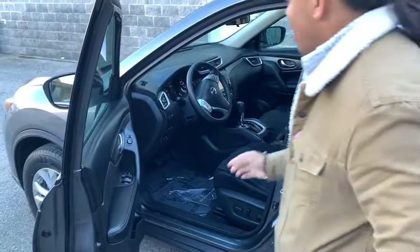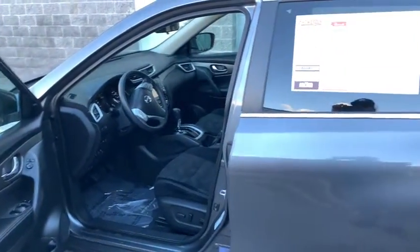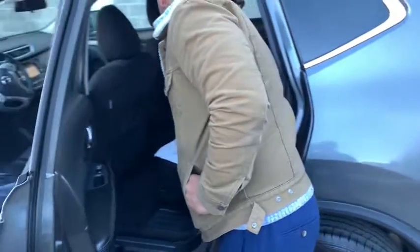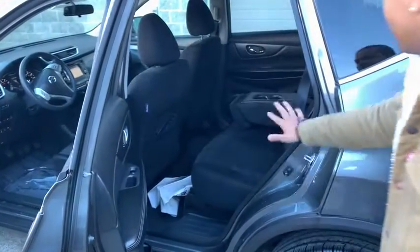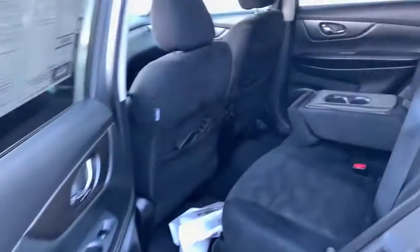This car is phenomenal, guys. It's very well kept and clean for this model. Back seat, plenty of space, got the floor mats there. Still very clean, guys.